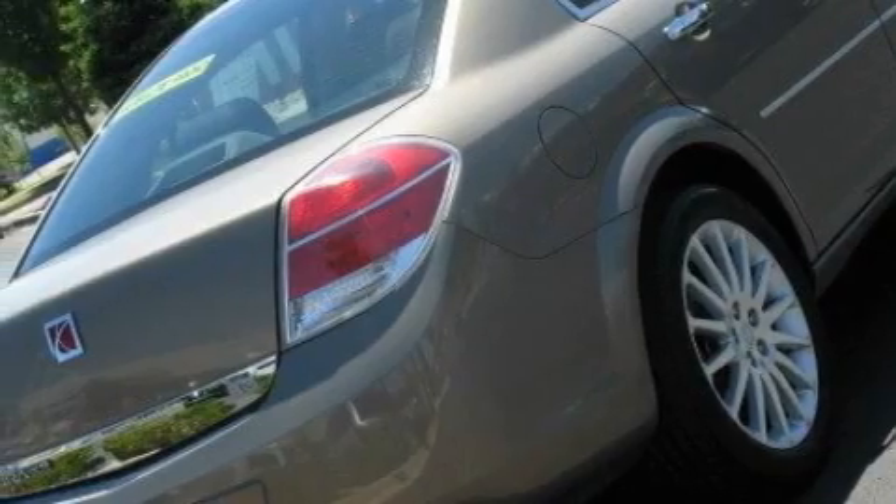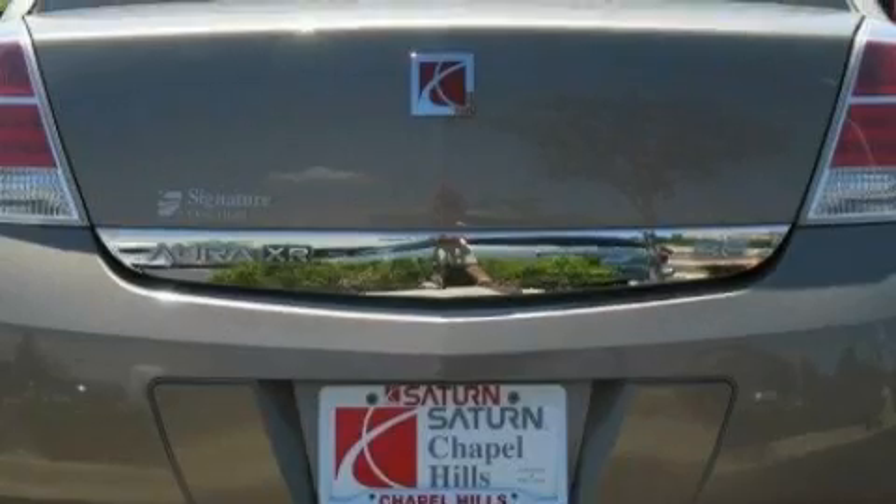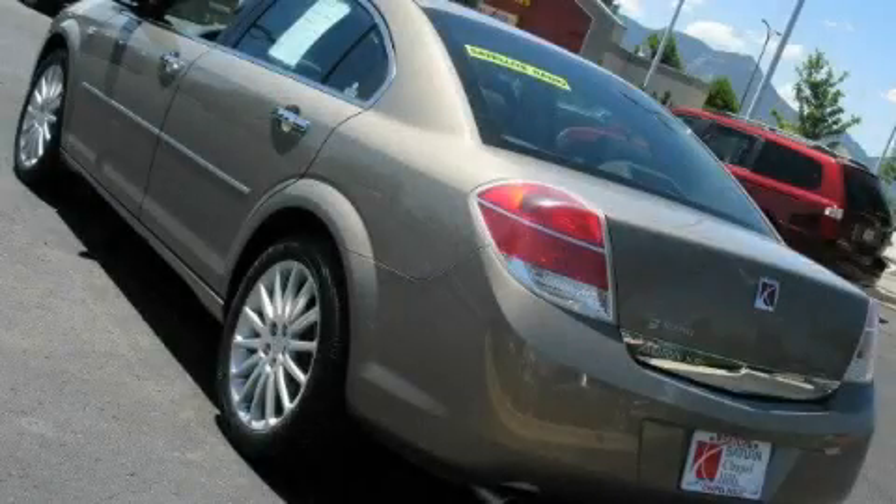Additional features include a leather-wrapped steering wheel, cruise control, steering wheel controls, XM satellite radio, rear audio controls, a low-tire pressure indicator, and traction control and stability control systems. This vehicle has fewer than 51,000 miles on the odometer.